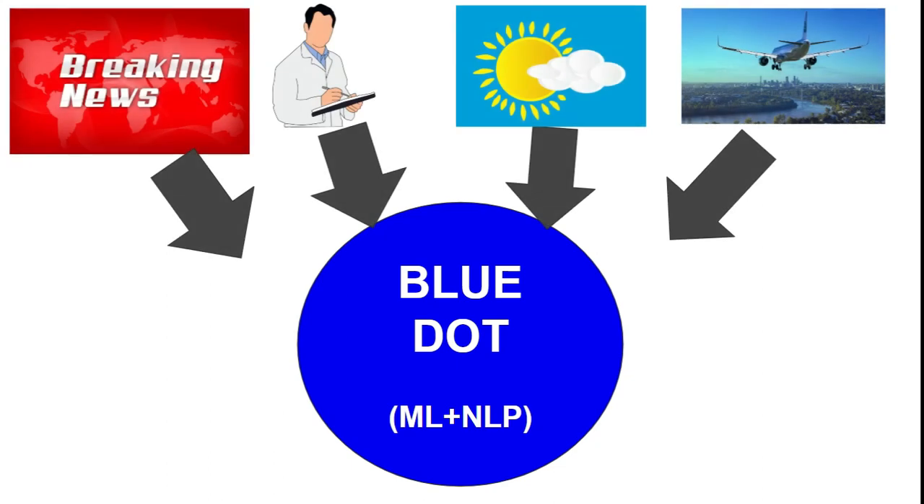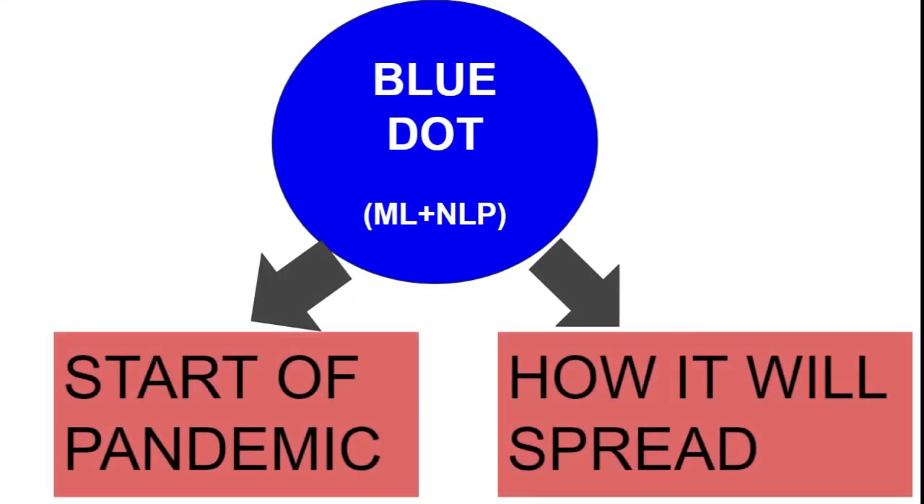BlueDot uses machine learning and natural language processing across various streams of data — including news, medical reports, weather forecasts, and travel history of travelers across the globe — and produces outputs like predicting the start of a pandemic and how soon it will spread across different cities.